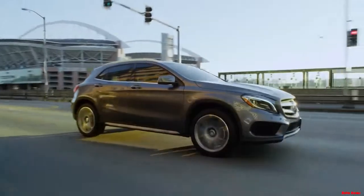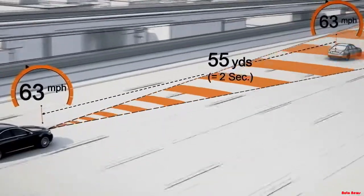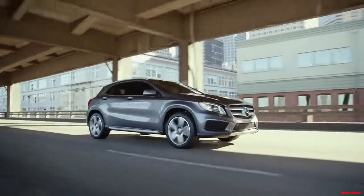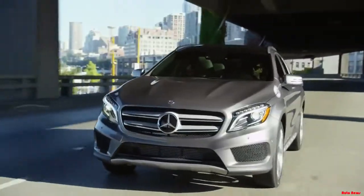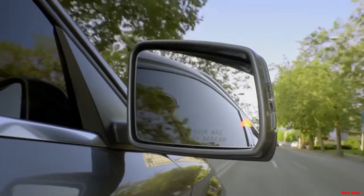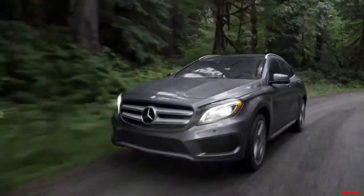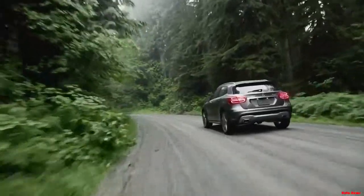Distronic Plus Active Cruise Control automatically adapts to the flow of traffic, ensuring a smooth, comfortable, and safe drive in any traffic conditions. Industry-first Attention Assist technology learns and monitors your driving style, actively alerting you if it senses driver fatigue. Available Blind Spot Assist and Lane Keeping Assist help monitor the roads around you and identify safety hazards. The GLA's Electronic Stability Program helps you maintain control in any driving situation, both on and off-road.